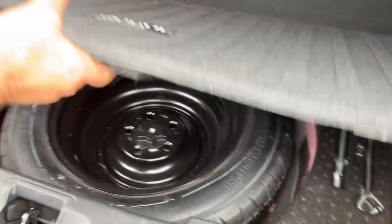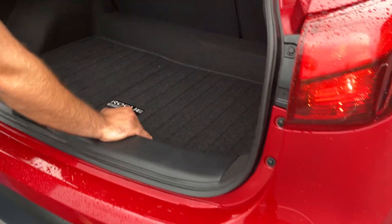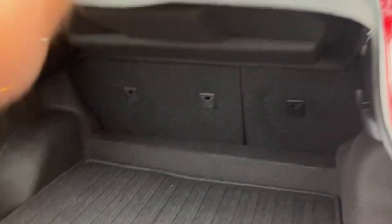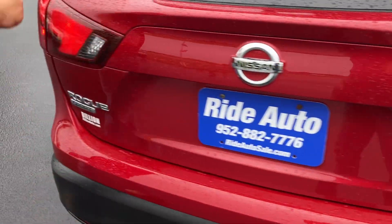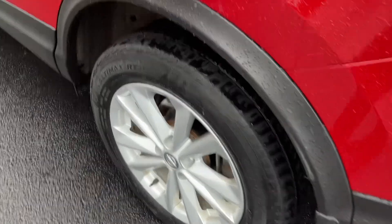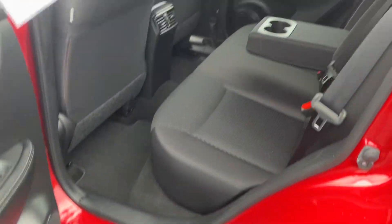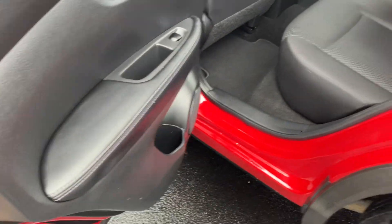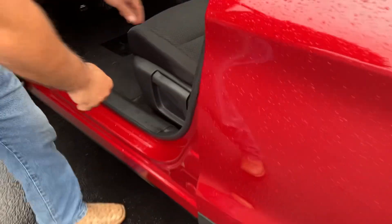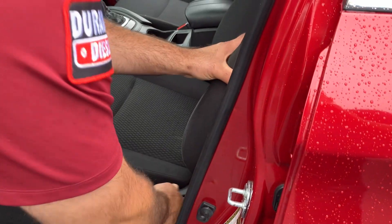Looks like everything's there, never been used. As you can see, the seat's full back. You've got the seat locks as well. Rest assured, the body's clean on this side. It's even got this protective film here against door dings. Here's the other side of the vehicle. You've got a little pump here — you can lift up or lower it, and then you've got your back support.